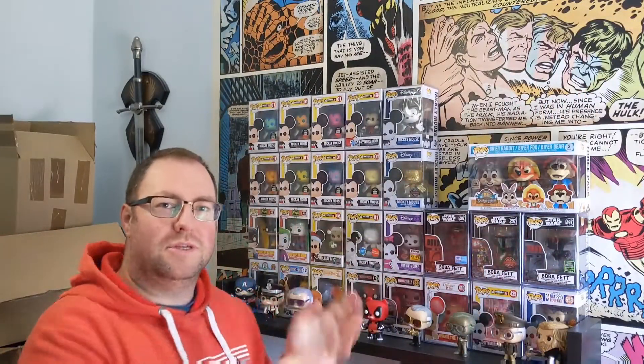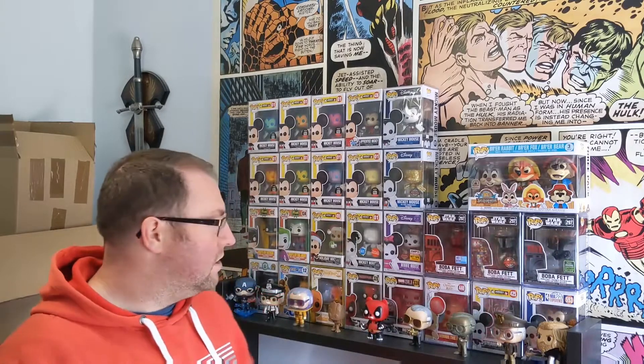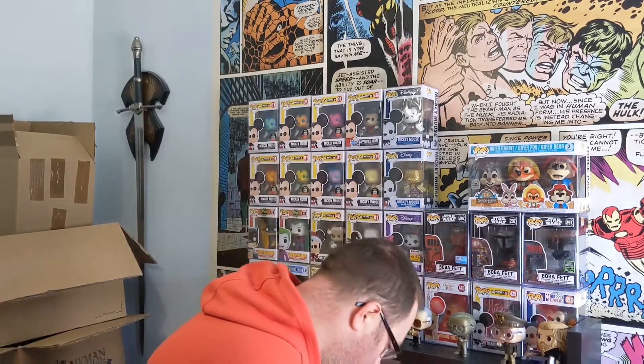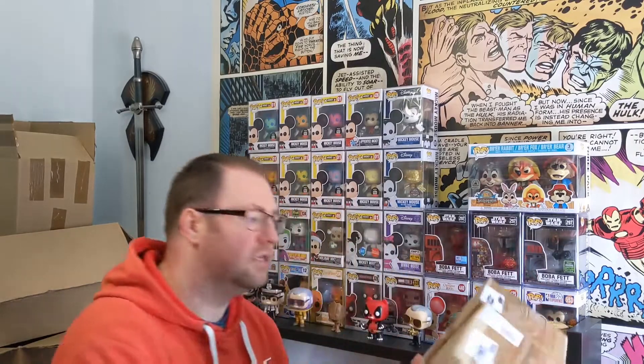Welcome back everybody, it's Nathan's Pop Hunt. So we're back here again and we have a problem because I can't do things.